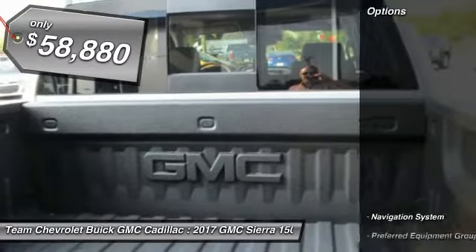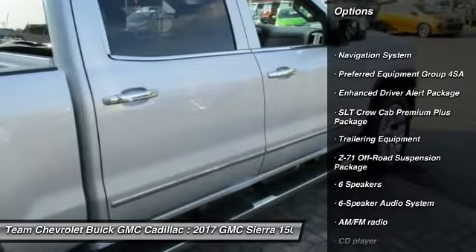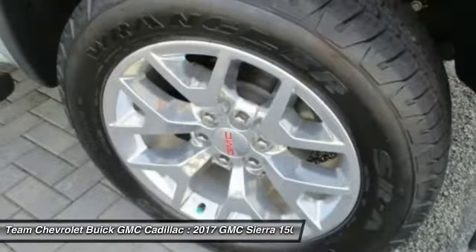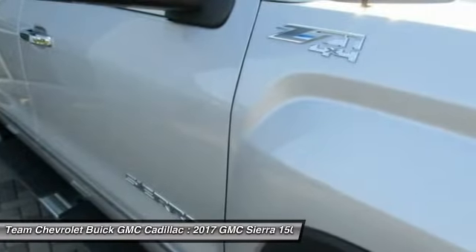Here are some of this vehicle's great options: backup camera, steering wheel audio controls, power passenger seat, remote engine start, Bose sound system, traction control, navigation system, dual airbags, Bluetooth, and power steering.